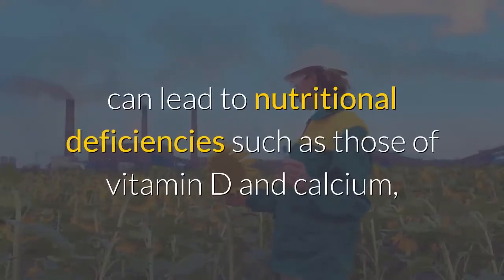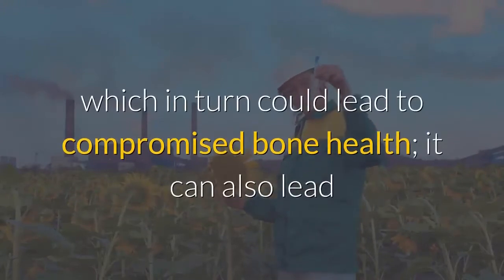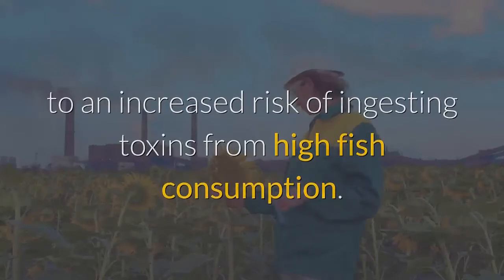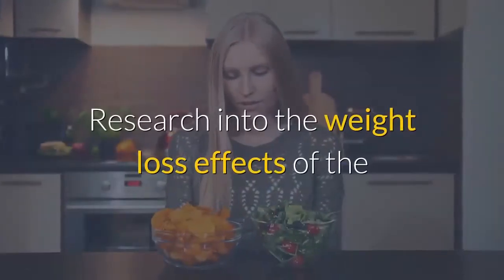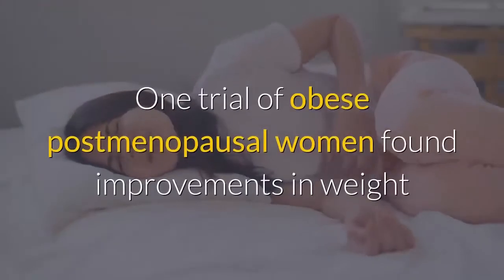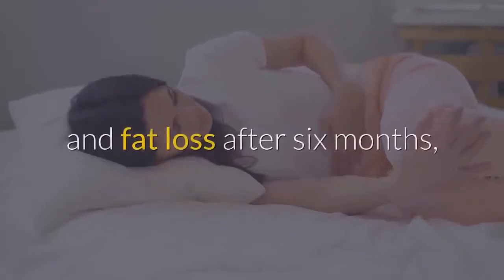Following the paleo diet, however, can lead to nutritional deficiencies such as those of vitamin D and calcium, which in turn could lead to compromised bone health. It can also lead to an increased risk of ingesting toxins from high fish consumption. Research into the weight loss effects of the paleolithic diet has generally been of poor quality.